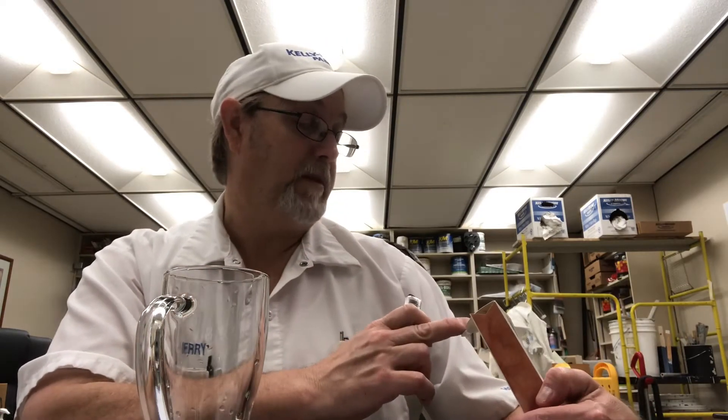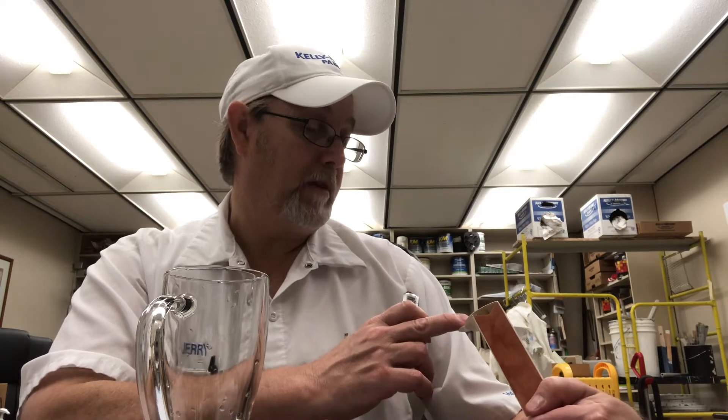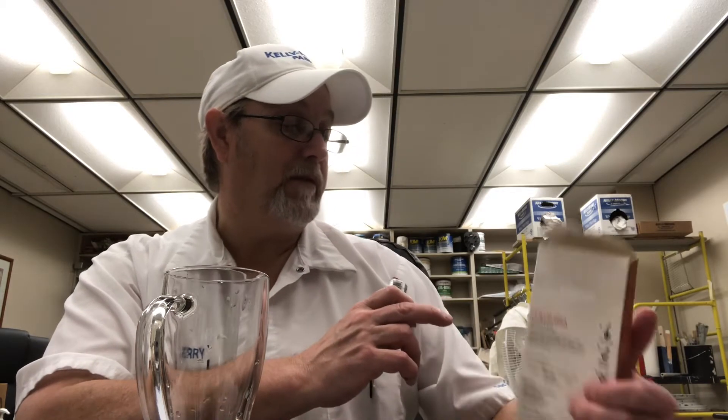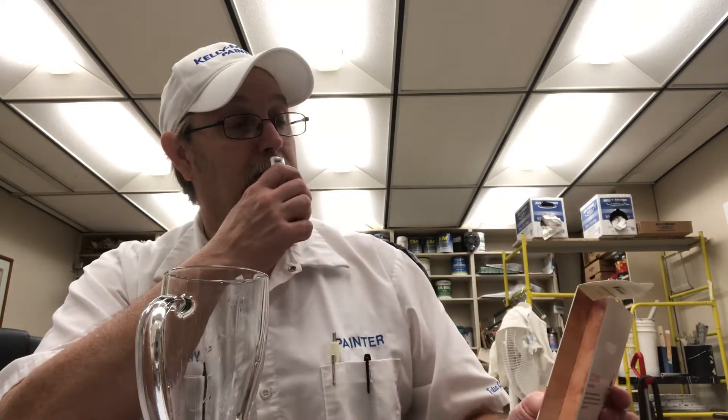I just ran some water through my coffee pot and got it hot. Did I say it's Starbucks? Starbucks. It says it's balanced and nutty. The aroma doesn't smell bad. Instant and micro-ground coffee, 100% Arabica. Made with the same high quality 100% Arabica beans we use in our stores. Starbucks Via Instant delivers rich, delicious flavor you'll love. They sound pretty sure.